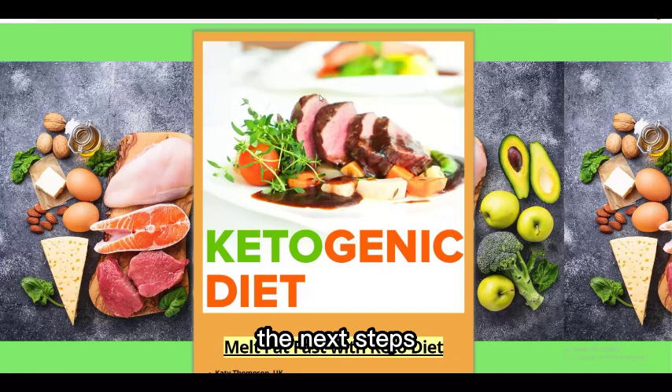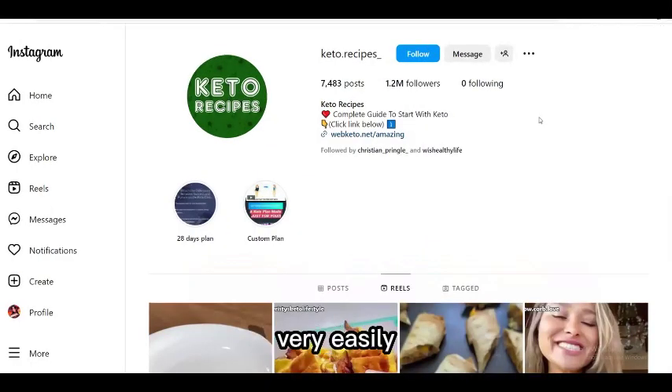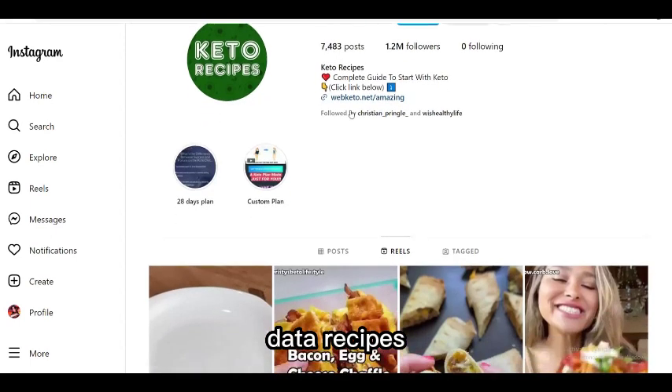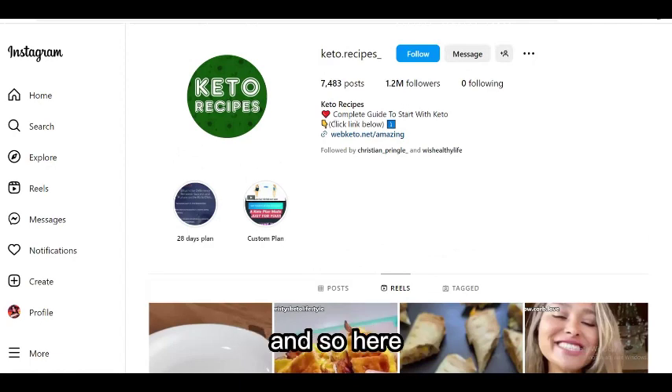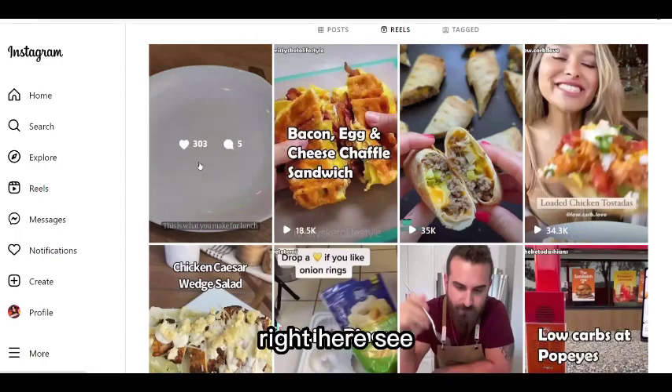Once your landing page is ready, the next step is to promote it using free traffic — specifically Instagram. If you search for 'keto' or 'keto recipes' on Instagram, you'll find many accounts posting keto content daily. For example, one account has 1.2 million followers just from posting keto recipes, with an affiliate link in the bio pointing to a keto offer on ClickBank or Digistore24.